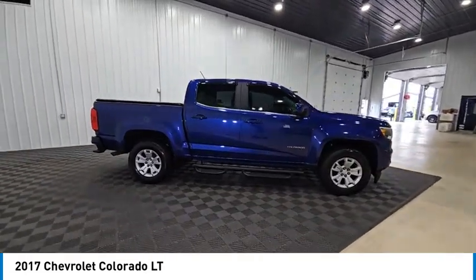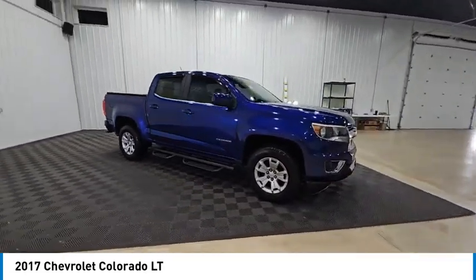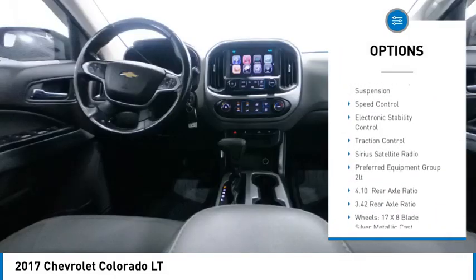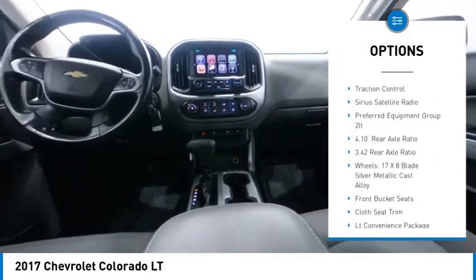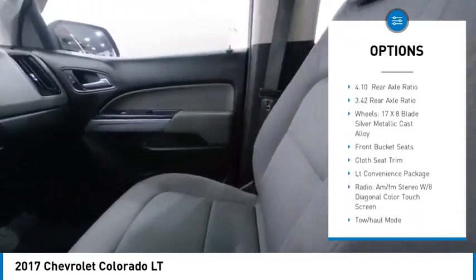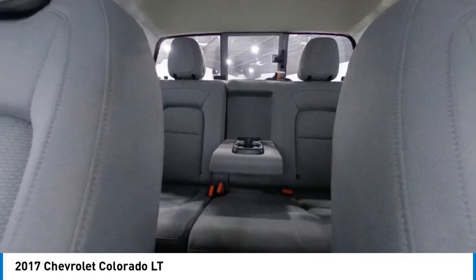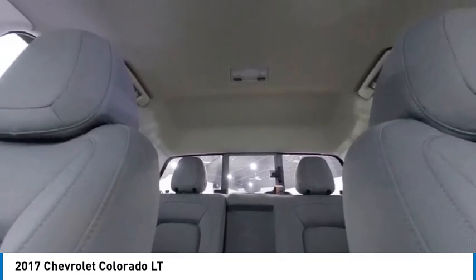This vehicle has less than 60,000 miles. Here are some of this vehicle's great options: rear step bumper, alloy wheels, remote keyless entry, four-wheel disc brakes, front wheel independent suspension, speed control, electronic stability control, traction control, and Sirius satellite radio.